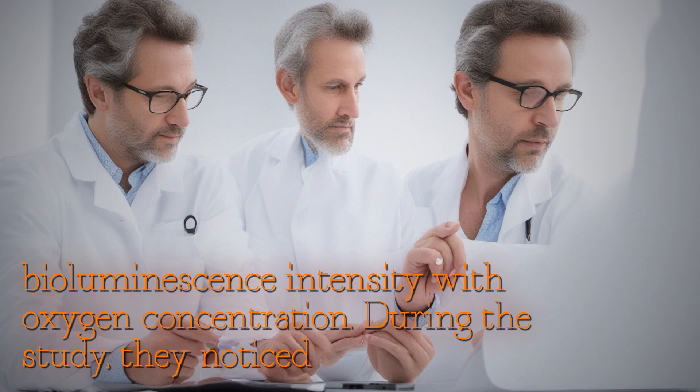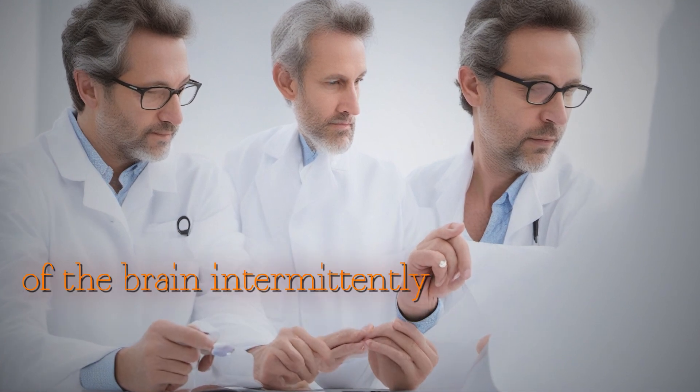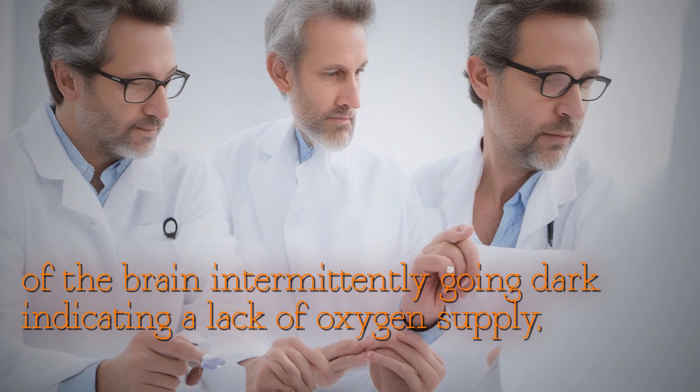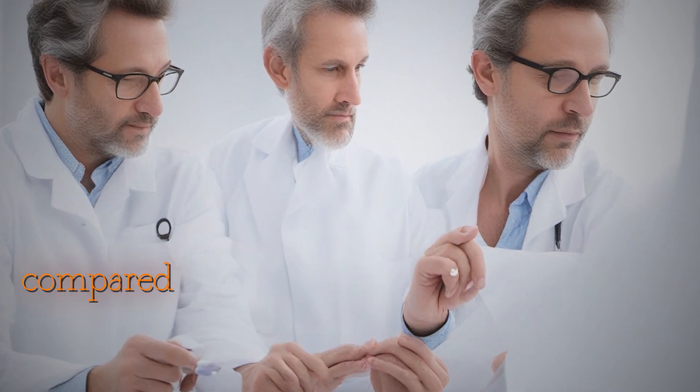During the study, they noticed specific areas of the brain intermittently going dark, indicating a lack of oxygen supply, especially during rest compared to activity.